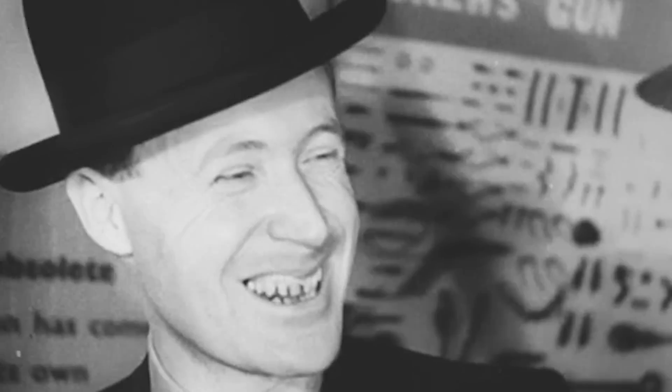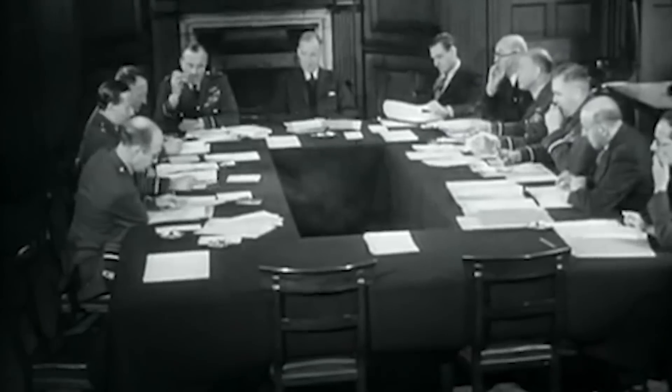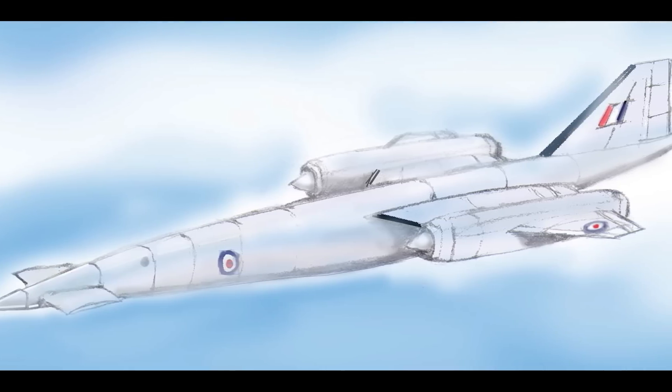However, Defence Minister Duncan Sandy's white paper in 1957 led to significant cutbacks, including the cancellation of the Avro 730 project, resulting in only the first two prototypes being built.